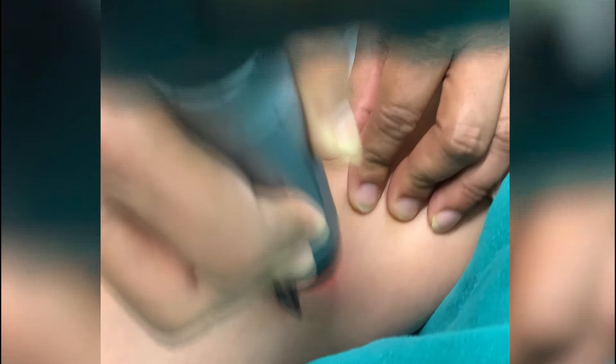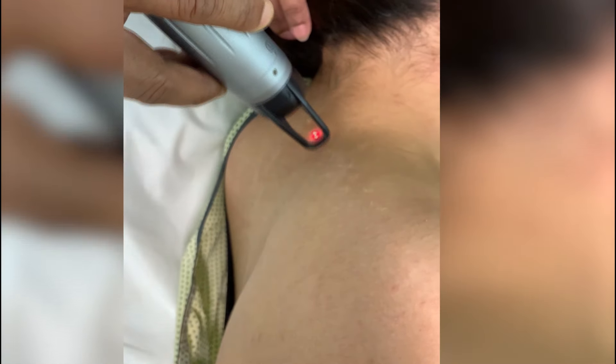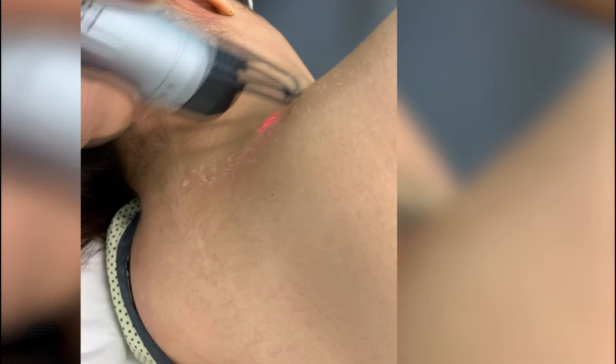The Nd:YAG Q-switch laser beams are specifically absorbed by the pigments. The 1064 nm wavelength of light is targeted at the pigments as the chromophore, and no other tissue is damaged — only the pigment cells absorb the light and get damaged. The endpoint of the procedure is frosting and erythema. We give multiple passes of the laser energy until we attain frosting and erythema.